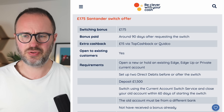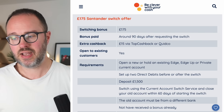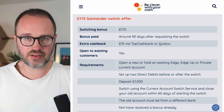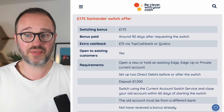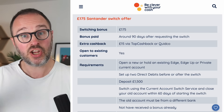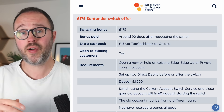Unlike previous offers, you are not able to get the everyday account — the free account — as that has been removed. You have to pay for one of the accounts to qualify. Once you've opened that new account, you have to switch from a different bank. You cannot switch from a Santander account or from Kahoot, which is another Santander-owned brand. Make sure you're switching from a different bank. As with all switching offers, the old current account will close completely.